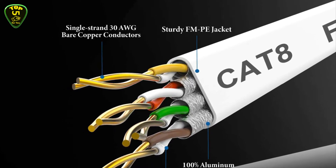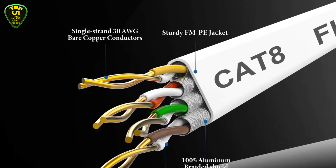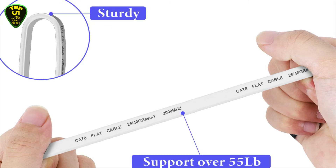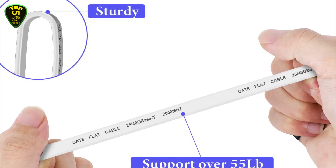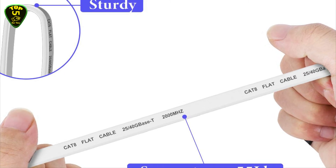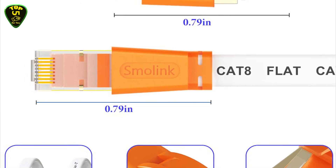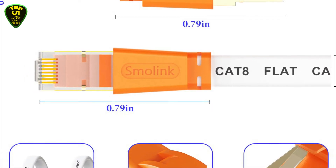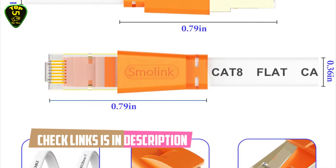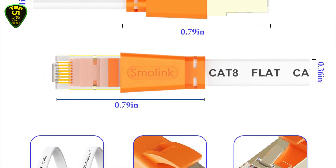It is composed of 100% oxygen-free copper inside, 4 pairs of 100% 30 AWG pure and thick shielded twisted pair copper wires with 50-micron gold-plated contact pins on each RJ45 connector. This slim and flexible flat Ethernet cable allows for a cleaner and safer installation, improving the look of your home or office. All Cat8 network cables pass Fluke professional cable analyzer testing. Manufactured with upgraded weatherproof and UV-resistant PVC outer jacket, it is suitable for both outdoor and indoor use with a longer service life.